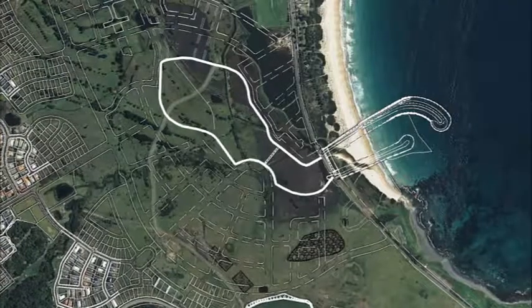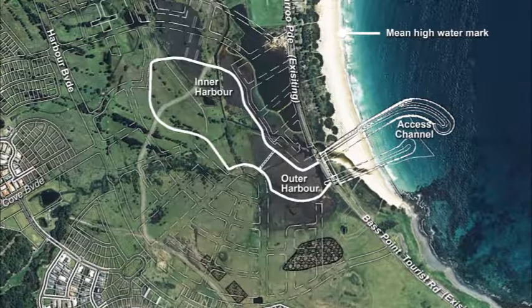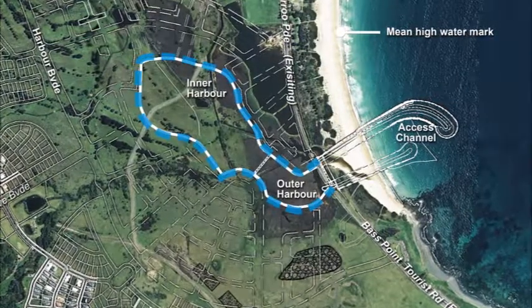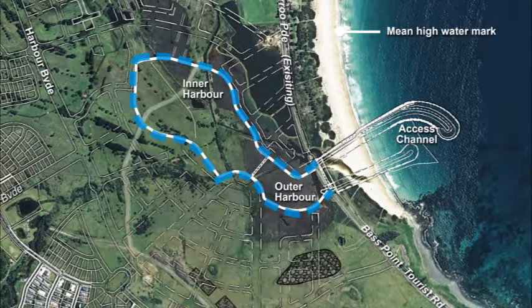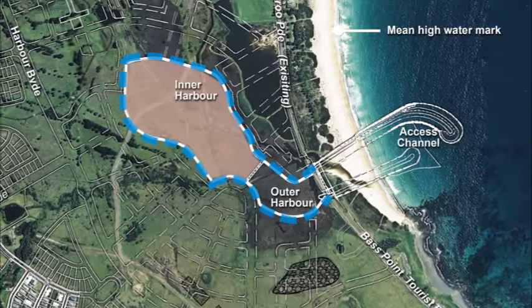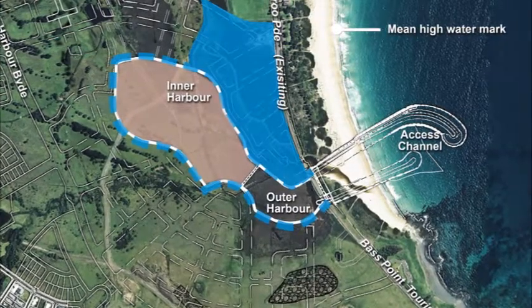The stage two construction works include the completion of inner harbour excavation, the construction of the harbour edge with rock revetment and vertical precast concrete walls, the placement of acid sulphate soils below the harbour floor, and the formation of surcharge mounds to the northeast of the site.